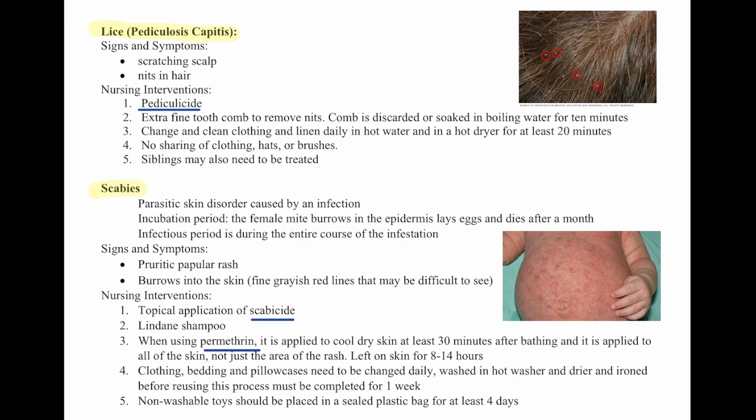Clothing, bedding, and pillowcases need to be changed daily, washed in hot water, and dried and ironed before reusing. This process must be completed for a week. Non-washable toys should be placed in a sealed plastic bag for at least 4 days.